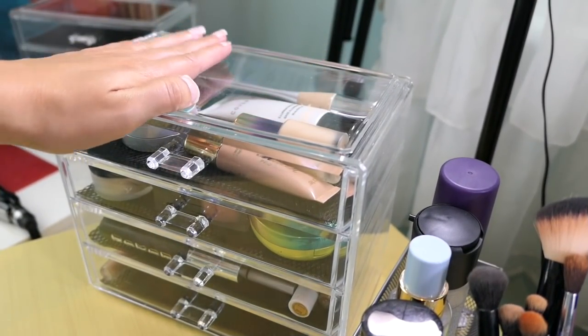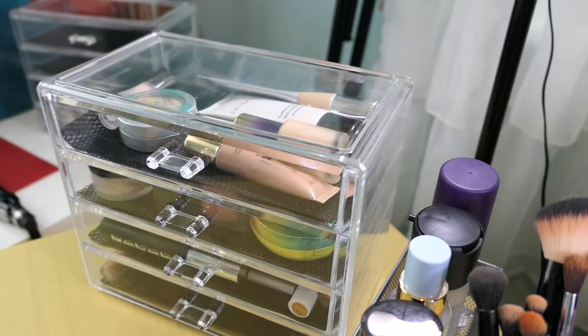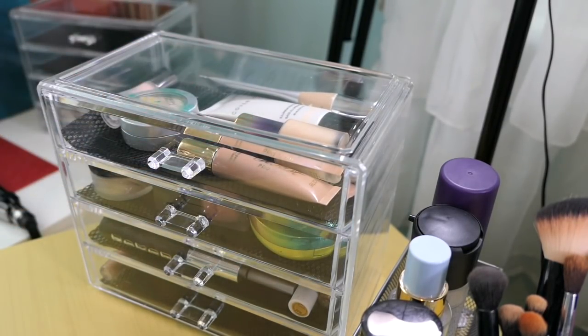Do you see this beautiful thing in front of you and then one in the background? I bought this for $20 off Amazon — I'll link it down below. It's a four drawer acrylic makeup holder and I accidentally bought two, hence the one in the back. They were only $20 and I was hanging with my girlfriends, talking, drinking wine, and placing an Amazon order and clearly not paying attention. I thought about returning the second one but there's like a $6 return label fee on Amazon, so I'm like I might as well just keep it.